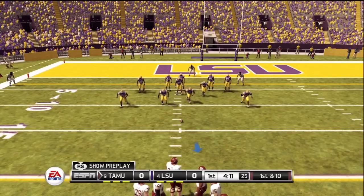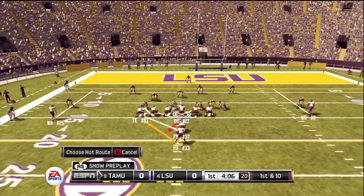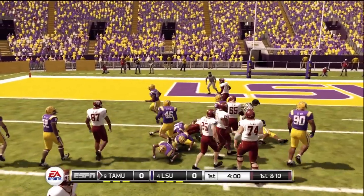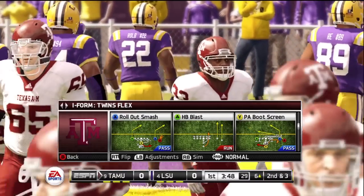Now it's first and ten with the defense trying to regroup after giving up the big pass. Trying to change the play. He makes his way out to about the six — nice job by the running back — and that'll get him seven, maybe eight yards.